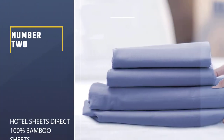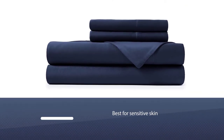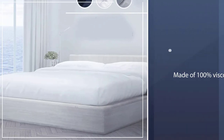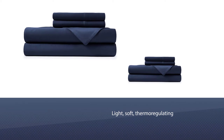Number 2: Hotel Sheets Direct 100% Bamboo Sheets. Those with sensitive skin know finding the right bedding is crucial for healthy, glowing skin. These sheets, which are made of 100% viscose derived from bamboo, are perfect for hot sleepers with skin issues. These cloud-like sheets are light, soft, thermoregulating, and eco-friendly.